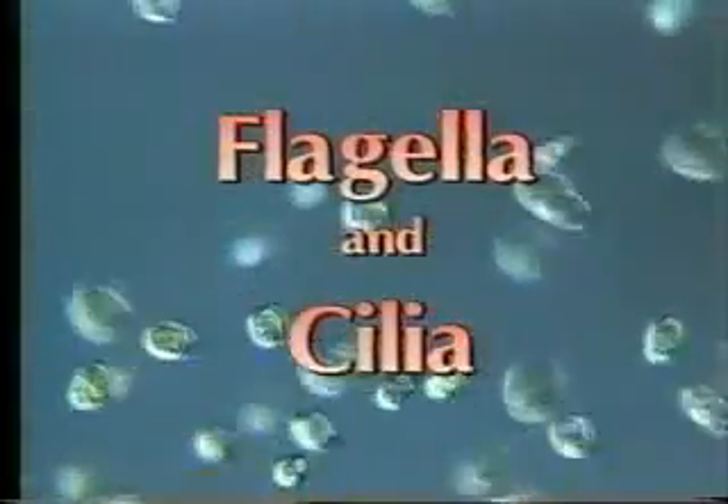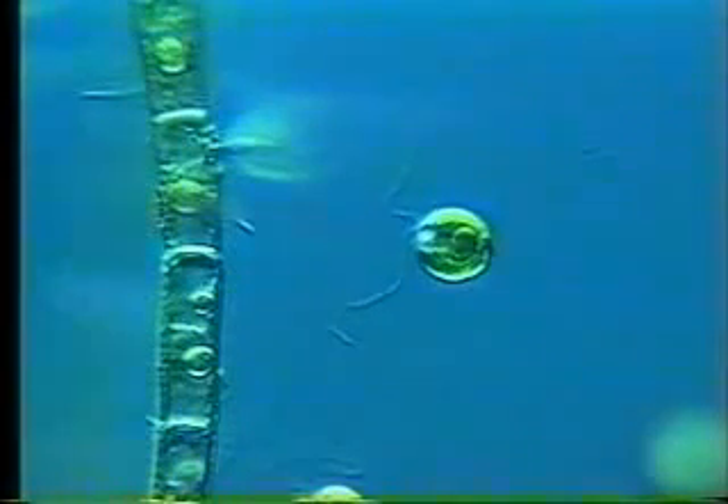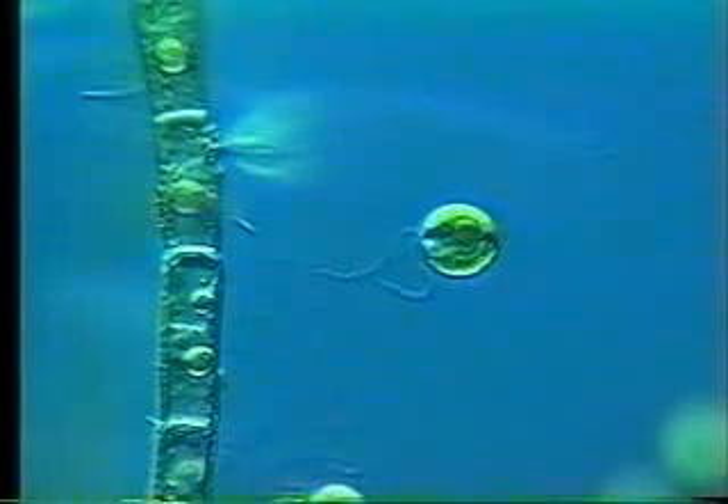Many cells use flagella for moving around. These Chlamydomonas swim very fast using their 2 flagella. At higher magnification, the 2 flagella become visible when a cell is embedded in mucilage, slowing their activity right down. Like many algae, Chlamydomonas has an eye spot which responds to light and affects the way the flagella beat, steering the cell toward or away from it.